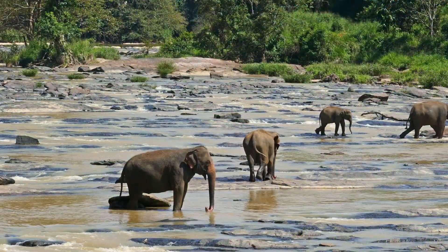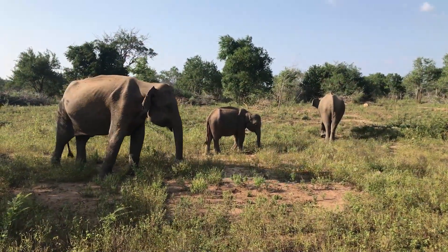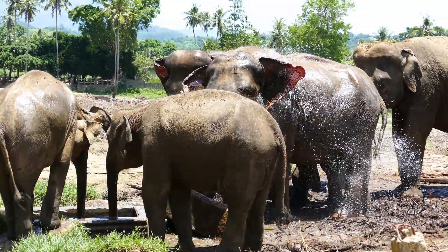They can adjust their trunks to create different tones, depending on the situation. An elephant's trumpet can range from a gentle whistle to a loud, deep bellow. No matter the sound, trumpeting is one of the most recognizable sounds in the animal kingdom.